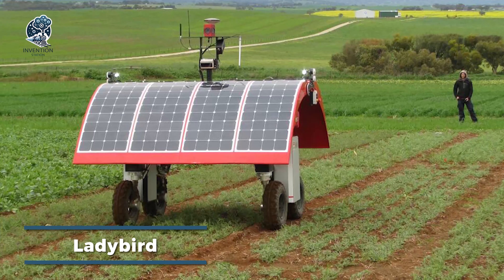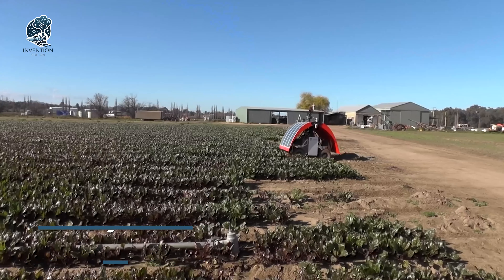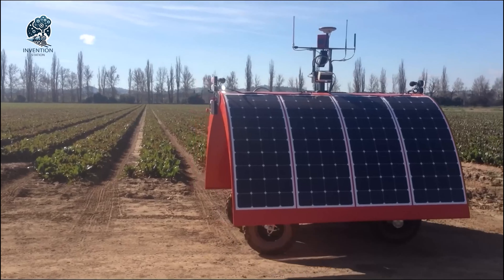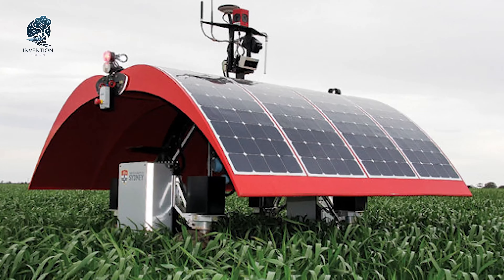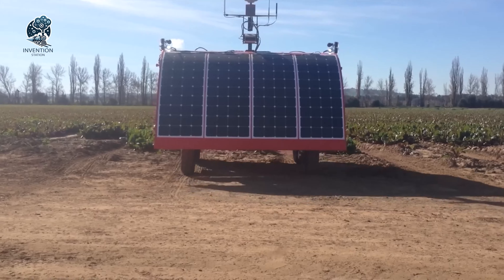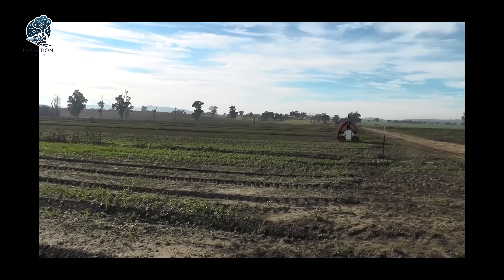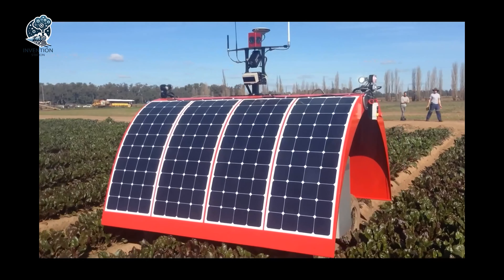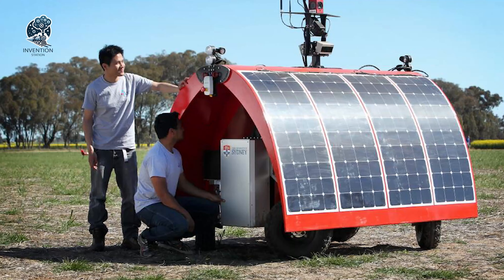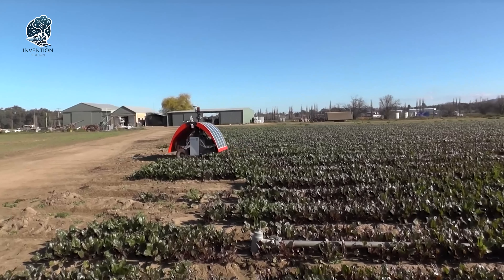Meet Lady Bird, the game-changer in the farming industry's quest to tackle labor shortages. This agricultural robot is on a mission, armed with cameras and sensors that skillfully navigate through fields, identifying weeds with precision. What powers this marvel? A smart combo of rechargeable batteries and solar panels — the result is that Lady Bird operates for extended periods without the need for frequent recharging. More than just a robot, Lady Bird embodies efficiency, sustainability, and a solution to the labor challenge, ensuring fields are tended to with precision and endurance.